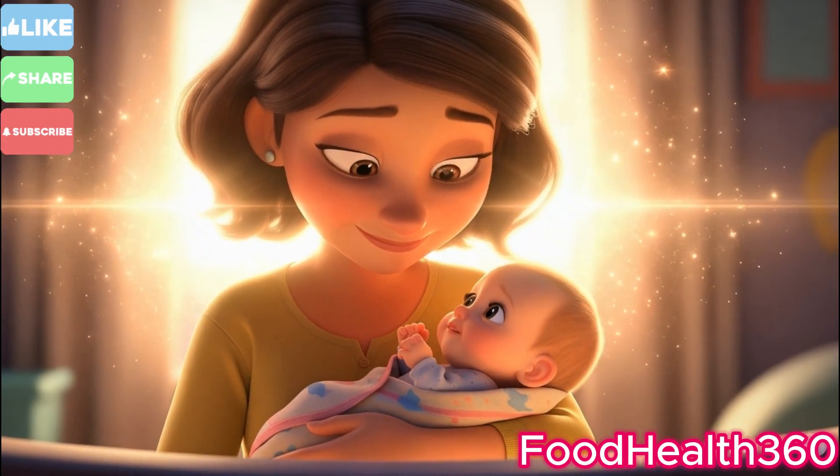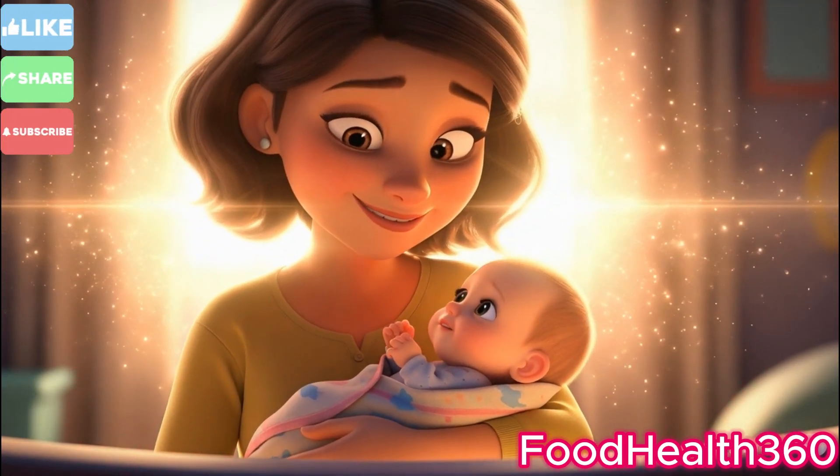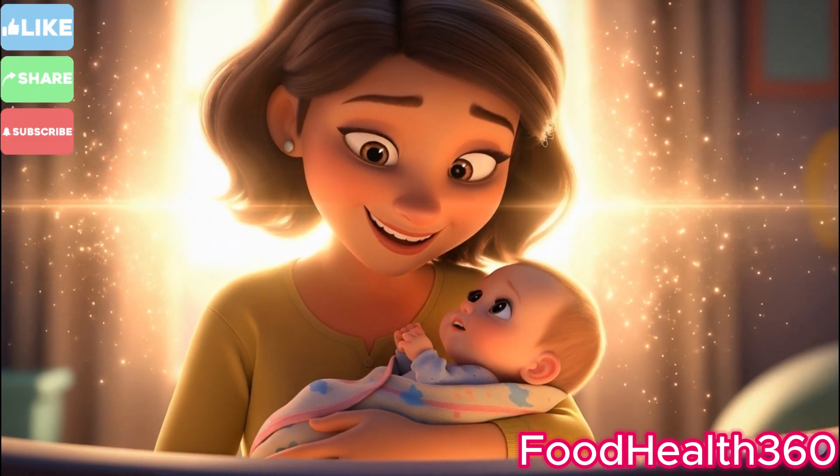From womb to world, the miracle is complete. Subscribe now to explore more incredible medical journeys.